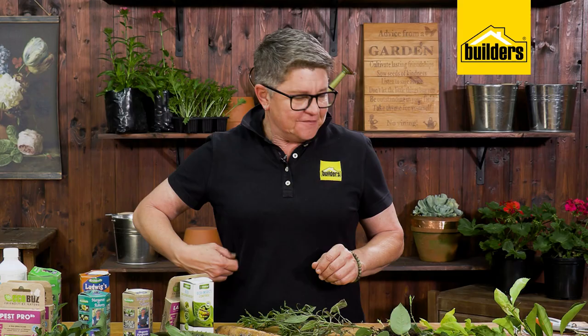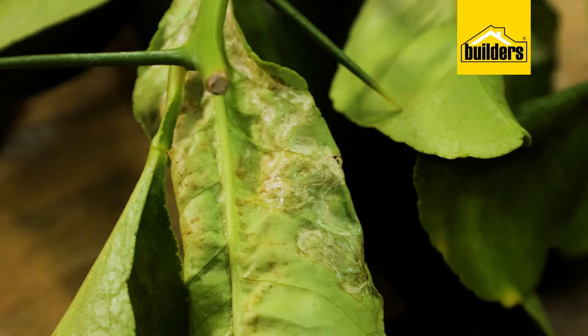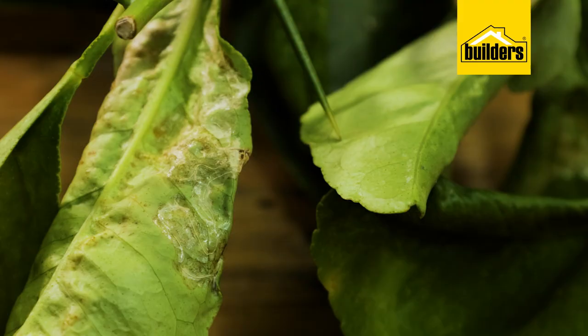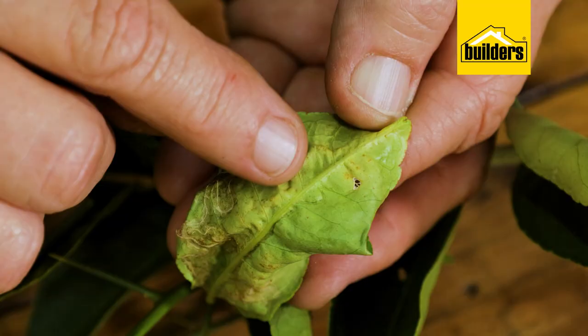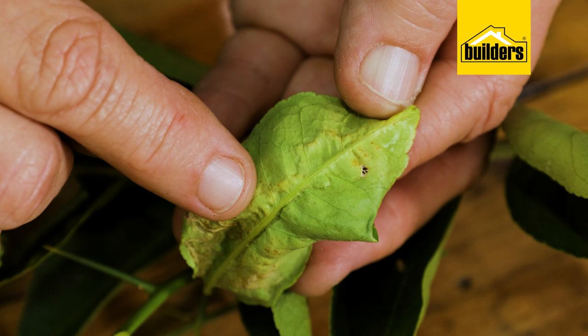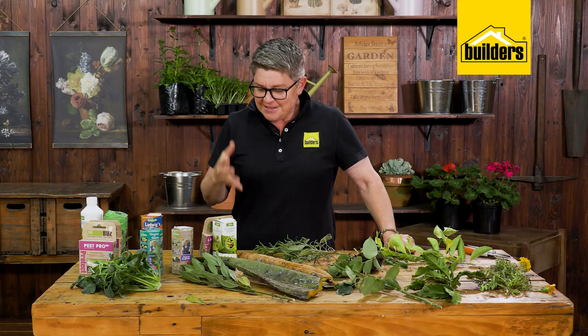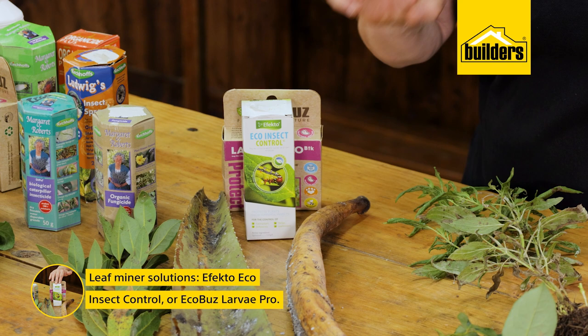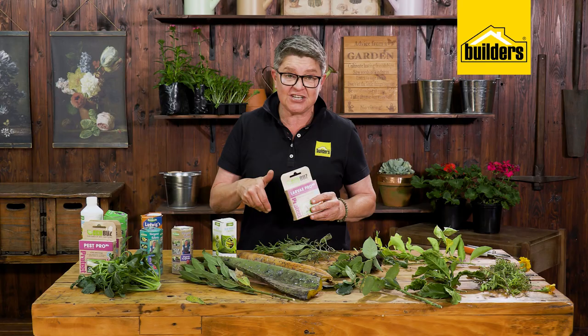Another insect that can cause a lot of trouble, mainly in edible crops, is leaf miner. This is a little creature that gets in between the cells and eats the chlorophyll and cells within the leaf, causing the little patterns we see. There are eco-friendly products on the market — Eco Insect Control from Efekto is one, but there is a waiting period, so read the instructions before eating the treated vegetable or fruit. One which is literally spray today, eat today is Eco Buzz Larva Pro, which also deals with leaf miner.